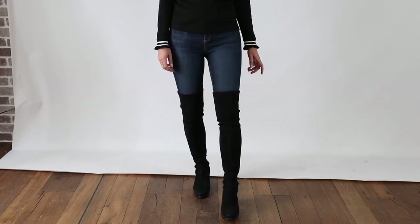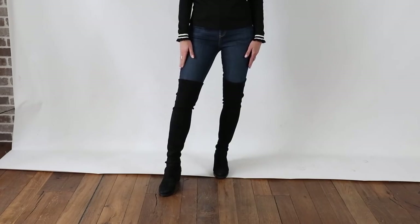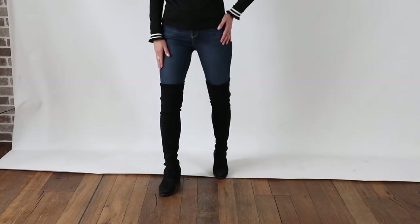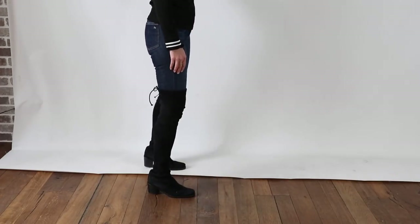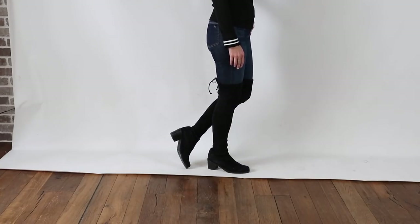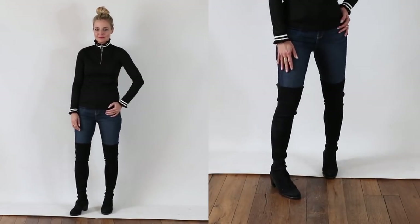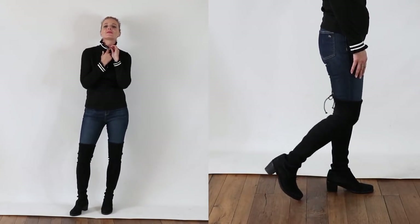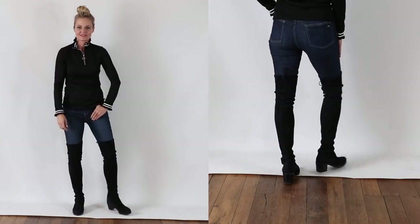These over-the-knee boots are by Stuart Weitzman and the style is called Elevated. They do have like a two-inch heel — it's not the completely flat like the Lowland boots, but it still feels like a very wearable, manageable, functional heel. The chunky heel makes them so much easier to walk in. If it were more of a traditional heel like a stiletto or a real high heel, that creates an even sexier look. When you want to make these boots more wearable, opt for a pair that's either flat or has a chunky heel like the ones I'm showing you here.